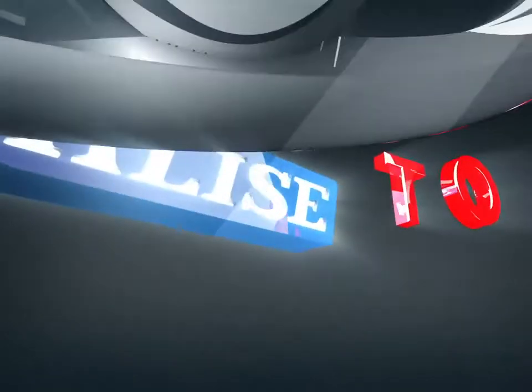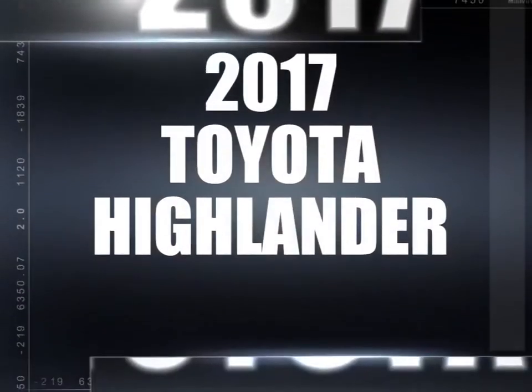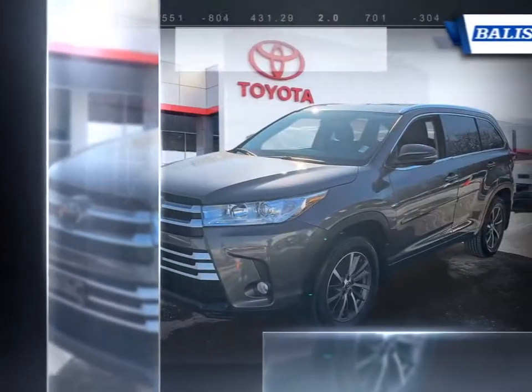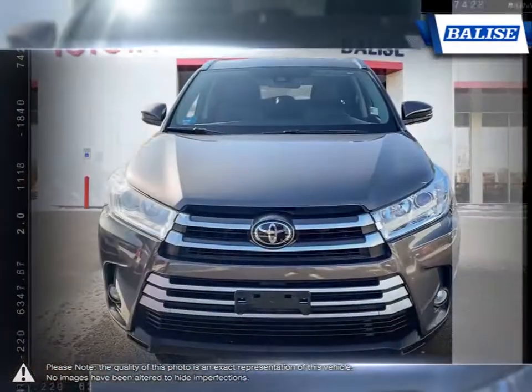Welcome to Belize Toyota. Today we're looking at a 2017 Toyota Highlander. The Toyota Highlander was one of the first vehicles to combine the practicality of an SUV with the control and performance of a sedan.